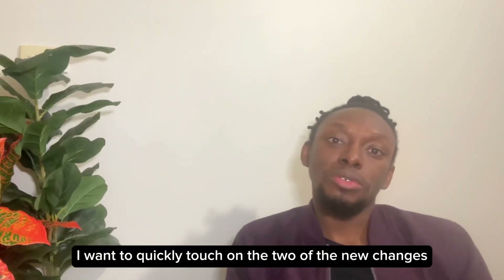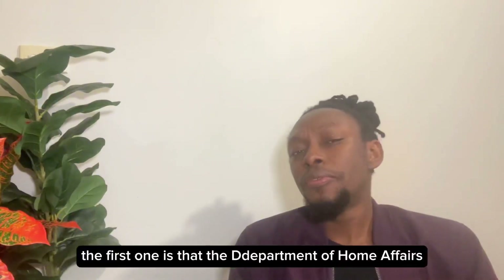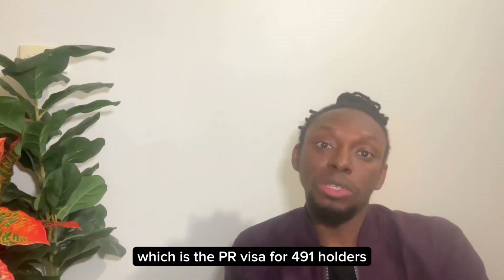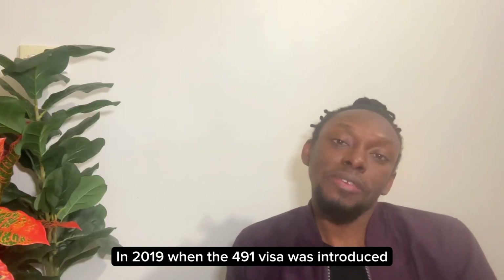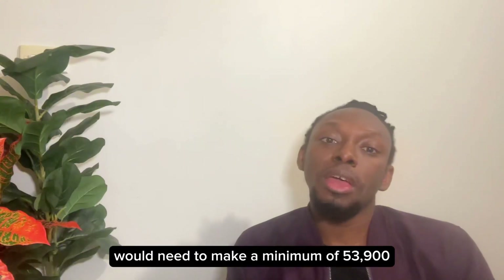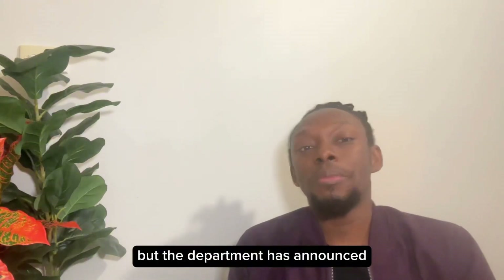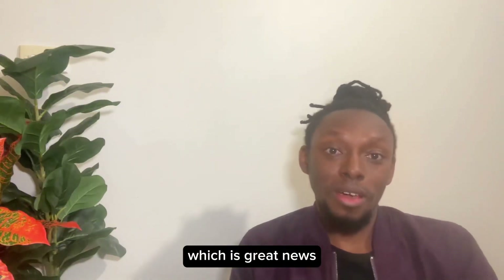Just before I finish, I want to quickly touch on two new changes that came up this week. The first is that the Department of Home Affairs has announced that the 191 visa — the PR visa for 491 holders — no longer has an income threshold. In 2019 when the 491 visa was introduced, it was announced that applicants would need to earn a minimum of $53,900 Australian dollars for three years to be eligible for PR via the 191, but the department has now announced this is no longer required.